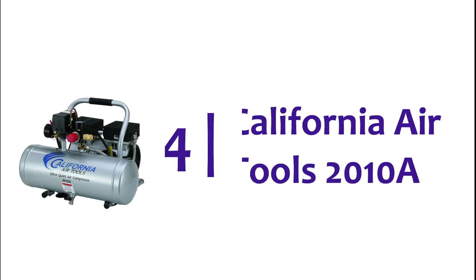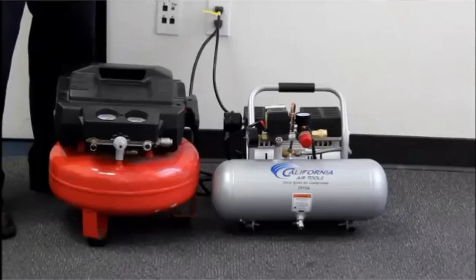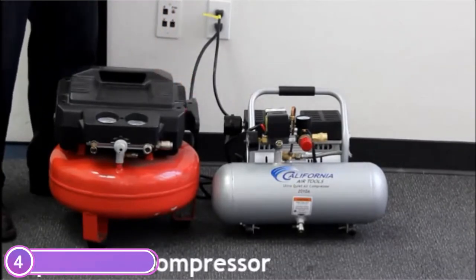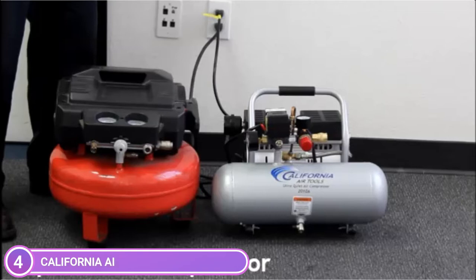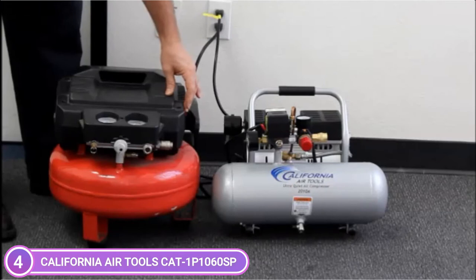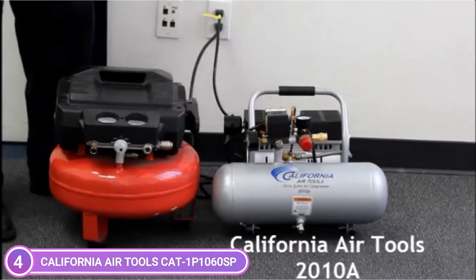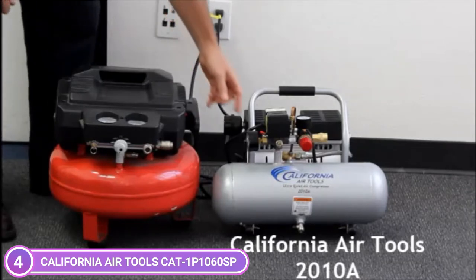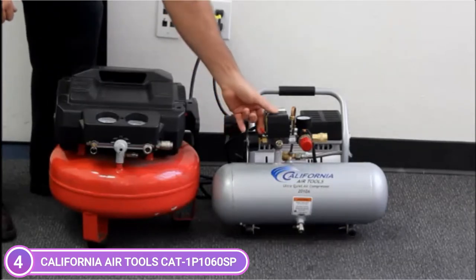At number 4, the California Air Tools 2010A. This compressor has a low noise level of only 60 decibels. The powerful motor of 1.0 HP runs at just 1680 RPM, creating less noise and wear. The motor was designed to improve efficiency and provide longer run times. The oil-free dual piston pump system has been designed for durability and high performance, with a 3,000-hour life expectancy before wear, compared to comparable air compressors that have lifespans of only 500 hours.